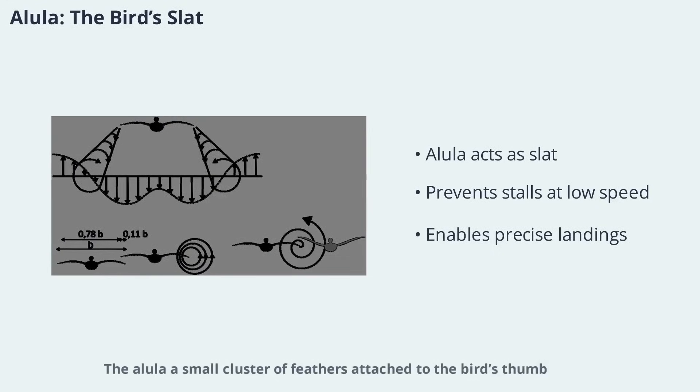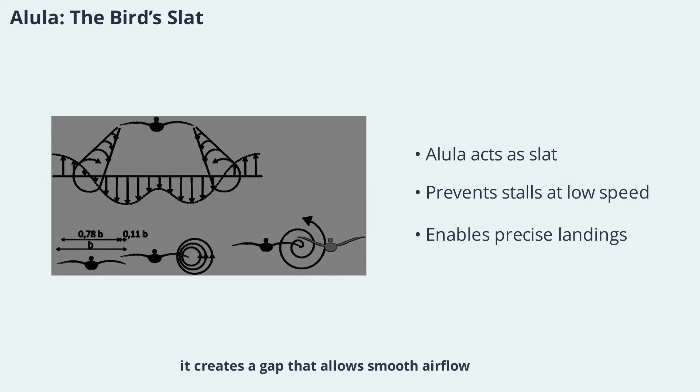The alula, a small cluster of feathers attached to the bird's thumb, acts like a leading-edge slat on an airplane wing. When deployed, it creates a gap that allows smooth airflow over the wing at high angles of attack, preventing stalls during slow flight or landing. This simple yet effective adaptation enables birds to fly safely at low speeds and perform precise landings. The alula's function highlights the remarkable parallels between bird and aircraft wing design.